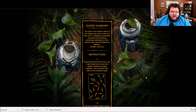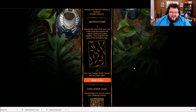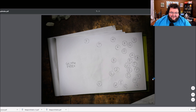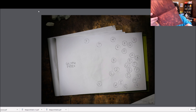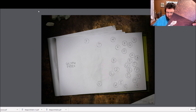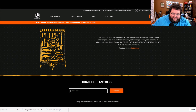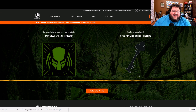Challenge number three — Quarry Quandary. Remove the insert from your loot crate guide and remove the staples holding the pages together, then examine both sides of the indicated page. Use your Predator bottle opener with the glyph index. So here's my bottle opener and here's my little insert — there are little places where you can put the bottle opener. I just need to decode this. That one was annoying, but the answer is 'Heat Signature Hunter.' That was correct!